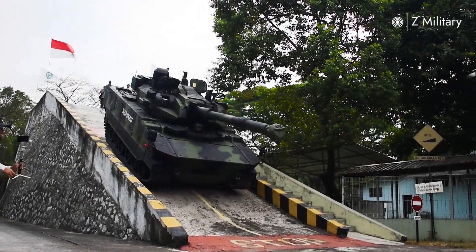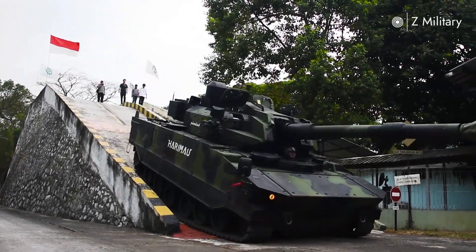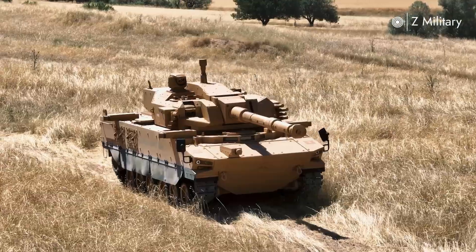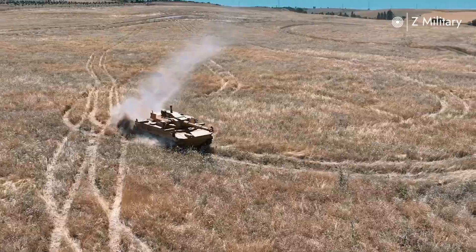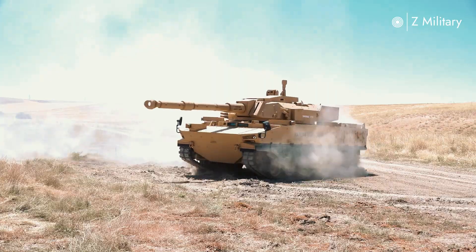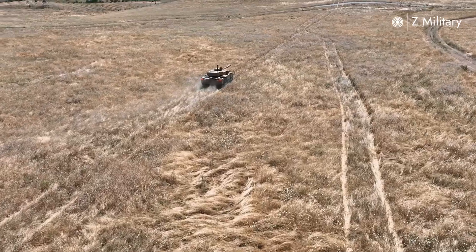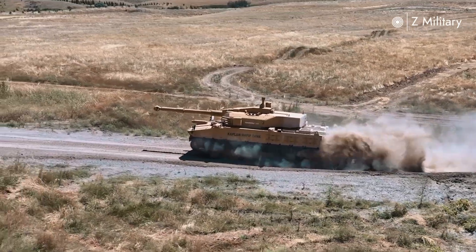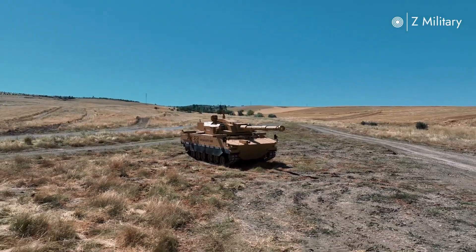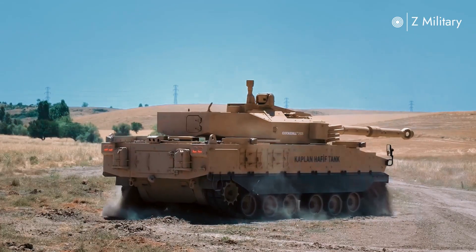Mobility is another key strength of the Harimau. Powered by a 700 horsepower diesel engine, it can reach speeds of up to 70 kilometers per hour on roads and maneuver effectively across rough terrain. With a range of over 400 kilometers, it ensures operational flexibility during extended missions.